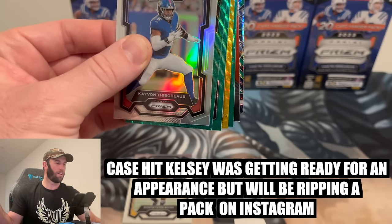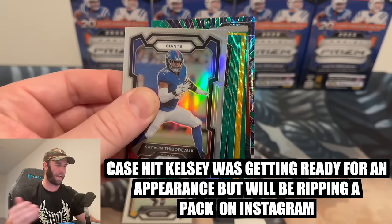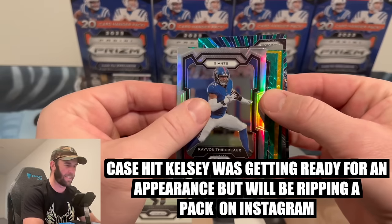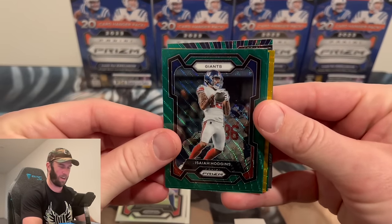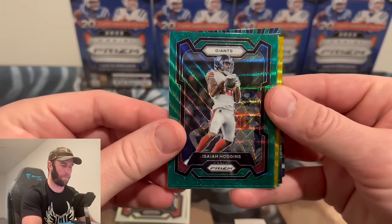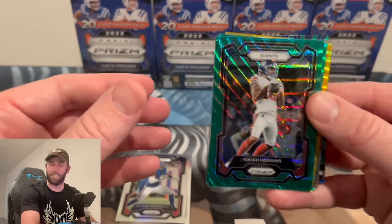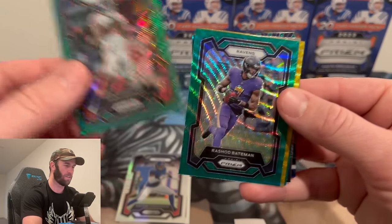Wait — is that a gold? Oh my gosh! I think we hit a gold numbered to 10 in our very first pack! I don't know who it is yet. We've also got our first green wave — Isa Hodgins — and another green wave coming. Janice might join us for a pack at the end.